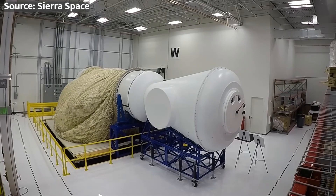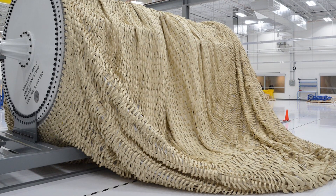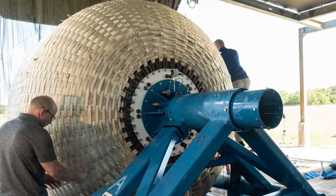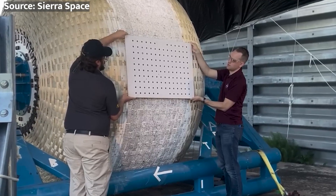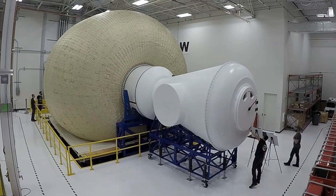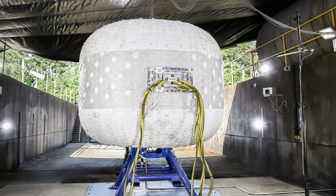With that history detour out of the way, let's get back to the insane demo Sierra just pulled off. Thanks to all that material science progression, we now have an incredibly badass grip on high-performance space fabrics — cutting-edge woven polymer composites and advanced flexible ceramics that are stupidly strong yet incredibly lightweight and foldable. These futuristic materials have breathed new life into inflatable structure dreams, and leading that revival charge is Sierra Space, coming in hot with their LIFE module — aka the Large Integrated Flexible Environment.